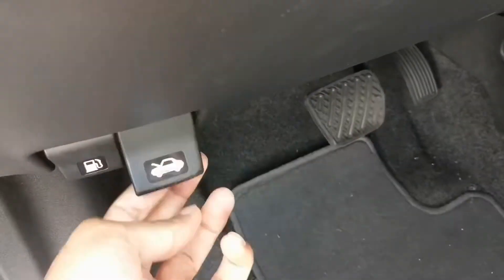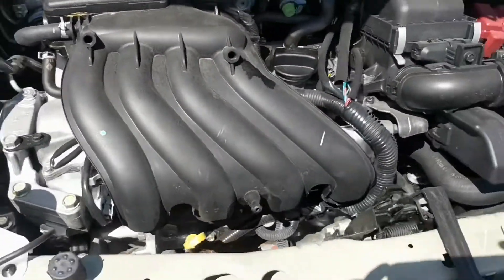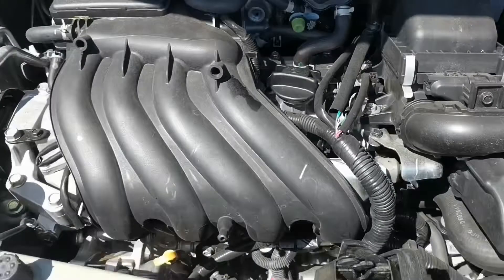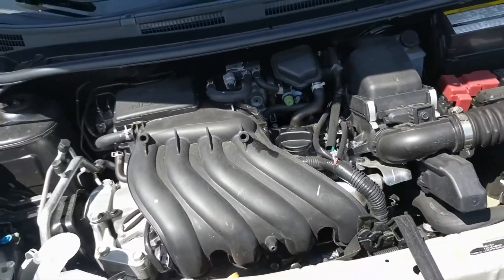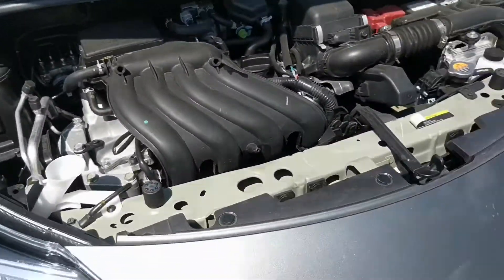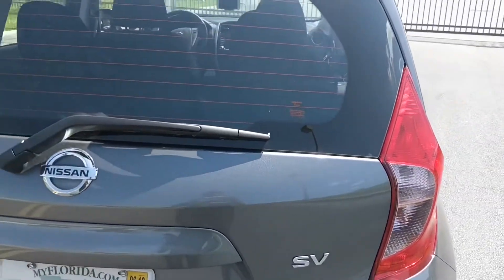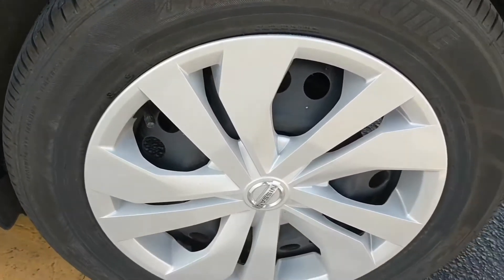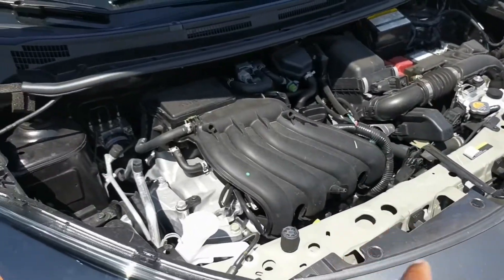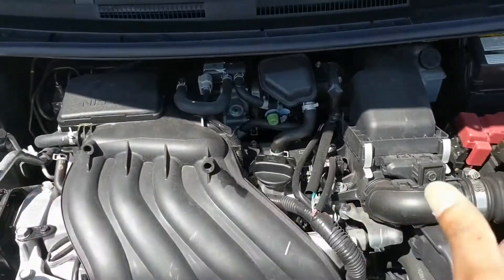Upon popping the hood, under the hood of this bad boy you can see probably one of the smallest engines I've ever come across. That's because they really want it to be fuel efficient. This bad boy is pushing out 109 horsepower with a 1.6 liter four cylinder at 6,000 RPMs. With a curb weight of about 3,000 pounds, it can actually get 39 miles per gallon on the highway, 31 in the city. That is incredible — very small, but very fuel efficient.